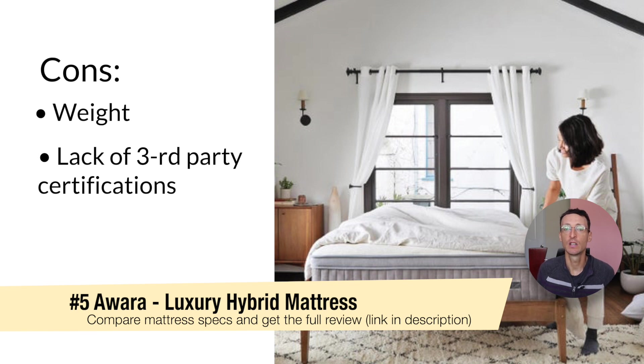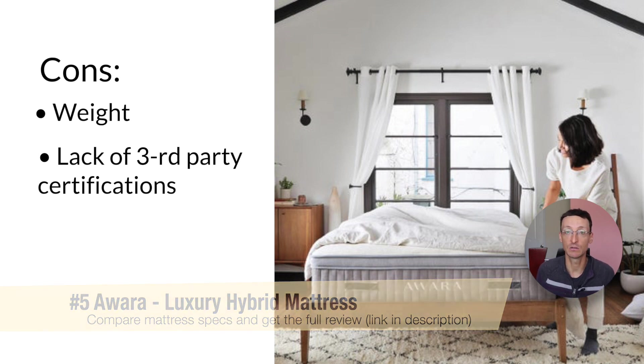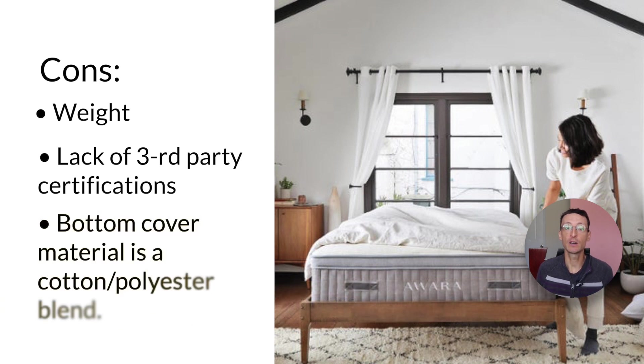As of early 2020, Awara only has one third party certification for the Organic Luxury Hybrid Mattress — the Rainforest Alliance. Comparing to other manufacturers like Plush Beds, which have all the certifications under the sun including GOLS, GOTS, and the Eco Institute, Awara falls short. However, since it's a new company they may be getting more third party certifications in the future. Thirdly, the bottom cover material is a cotton and polyester blend, which may be a concern for people looking for a mattress that is 100% natural from top to bottom.